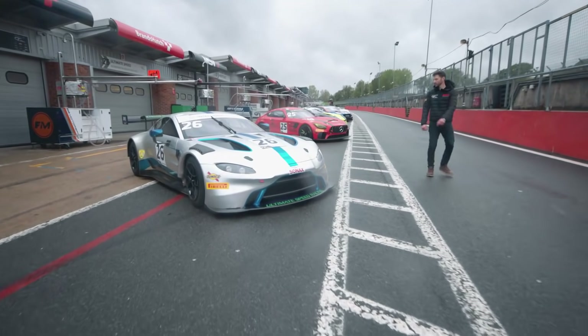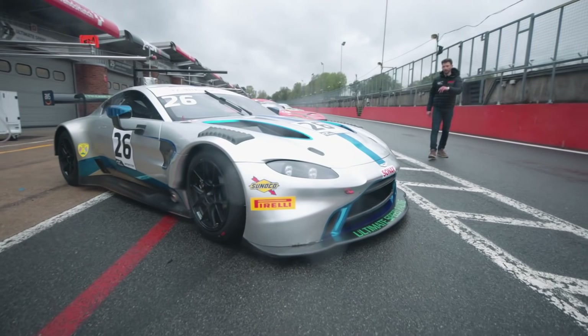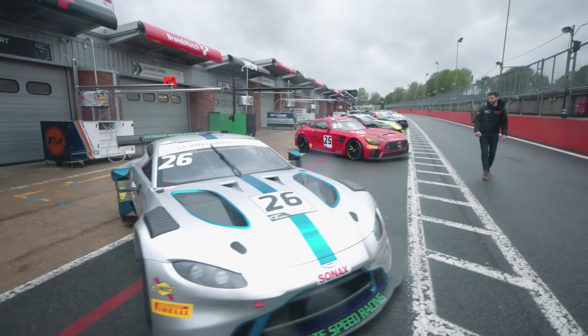Ultimate Speed Aston Martin — these guys are with us on a race-by-race basis this year, but four rounds for them. It's Mike Brown and Matt Manderson in the rather pretty silver Vantage.